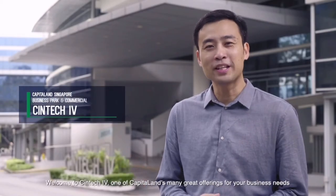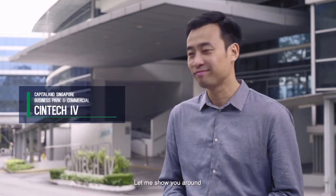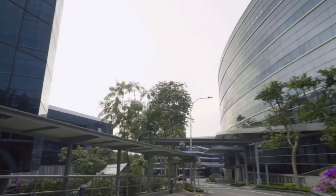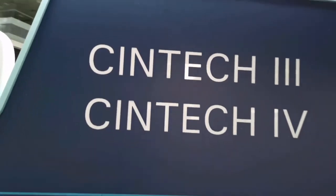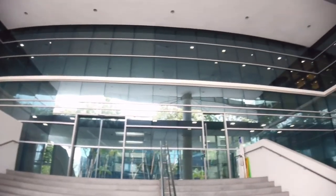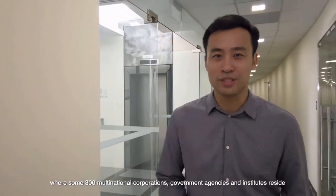Welcome to Syntech 4, one of CapitaLand's many great offerings for your business needs. Let me show you around. Syntech 4 is located in Singapore Science Park 1, where some 300 multinational corporations, government agencies and institutes reside.